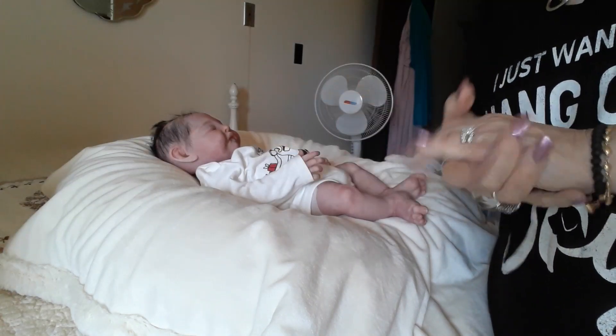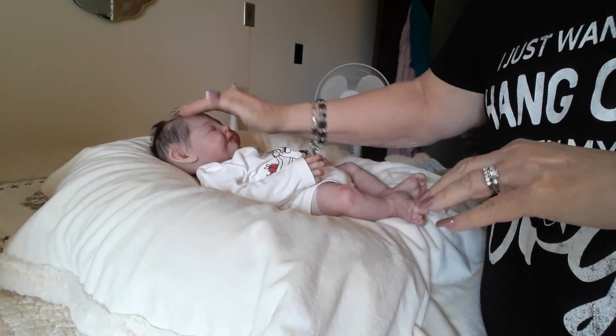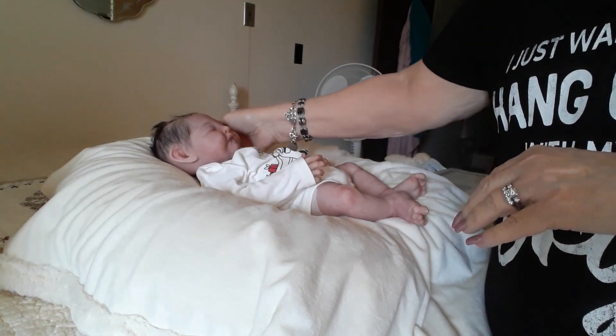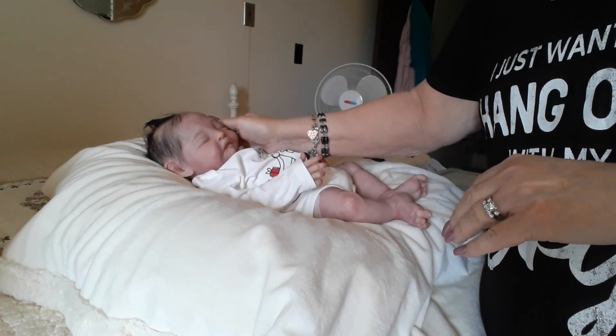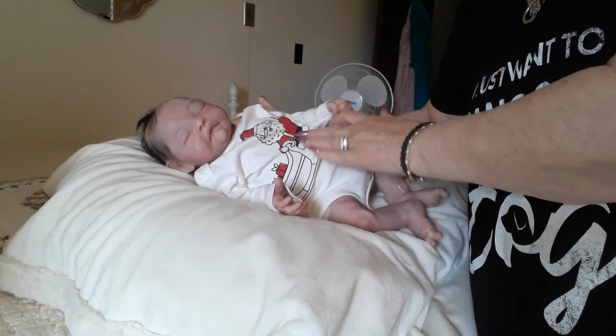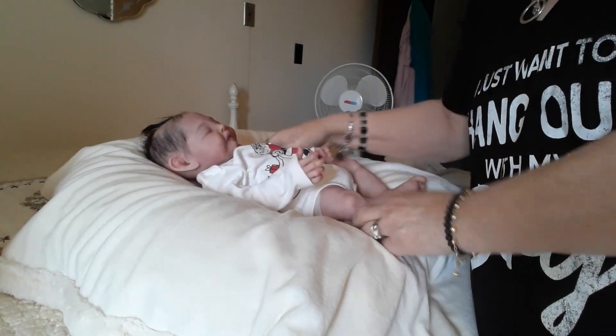Hi guys, it's Nana and I have my sweet baby Samuel here. He is full body silicone and I'm going to wipe him down, powder him and change his clothes because as you can see, he still has on his Christmas onesie. I am such a bad mommy.